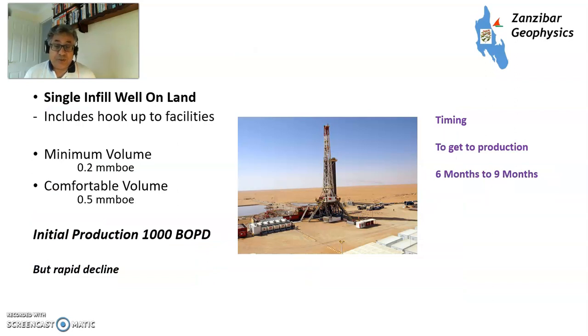Single infill well on land — say, a rig out in West Texas. You need a volume of between 0.2 and 0.5 million barrels of oil equivalent to make the well work. Initial production is about 1,000 barrels of oil per day, but rapidly declines for a shale well — conventional reservoirs will have better performance. Timing to get to production from the decision is between six and nine months, potentially quicker if you've got a rig available. The US oil rig count has gone up since the low point in 2020 and new production is slowly being added, but it is replacing production declining from fields that decline very rapidly.